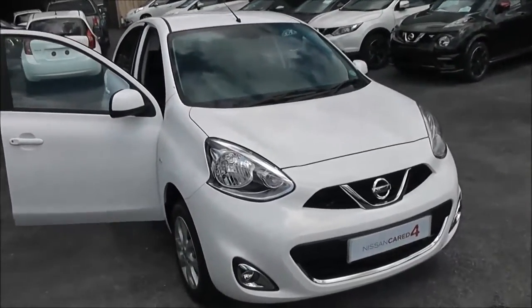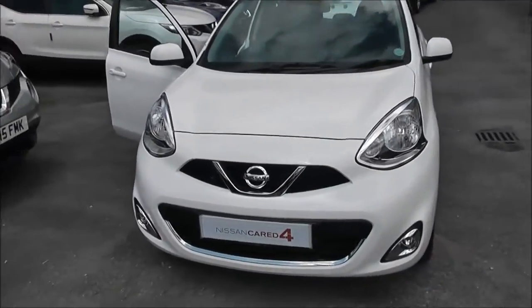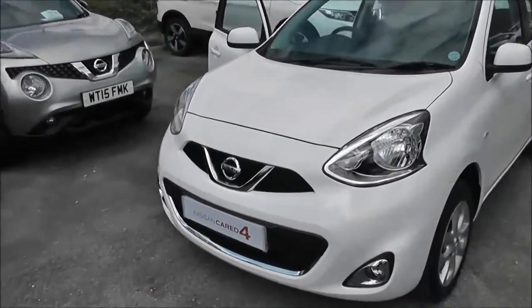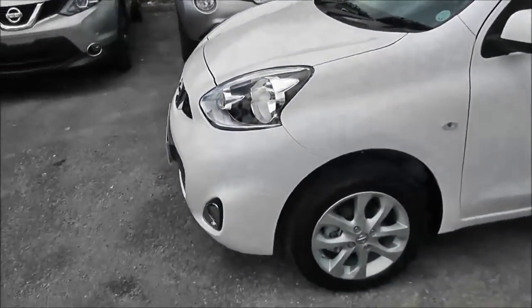This vehicle, because of its low emissions, is in tax band C which equates to only £30 of road tax per year. It's insurance group number seven and has a combined fuel consumption of around 56 miles per gallon.